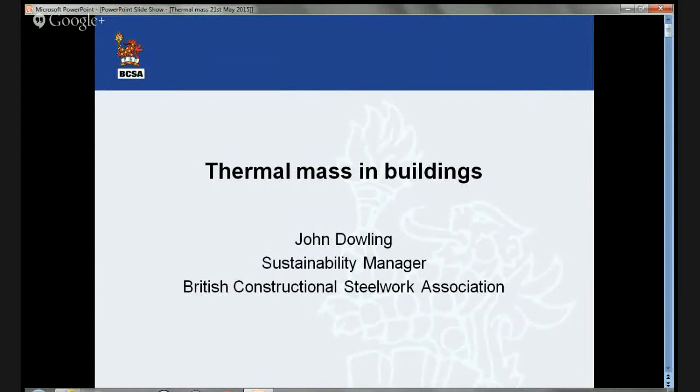Hello, my name is John Dowling. I'm the Sustainability Manager at the British Constructional Steelwork Association. The BCSA is the representative organisation for the steelwork contractors in the UK and Ireland. For the next 35 to 40 minutes, I'm going to talk to you on the subject of thermal mass in buildings.